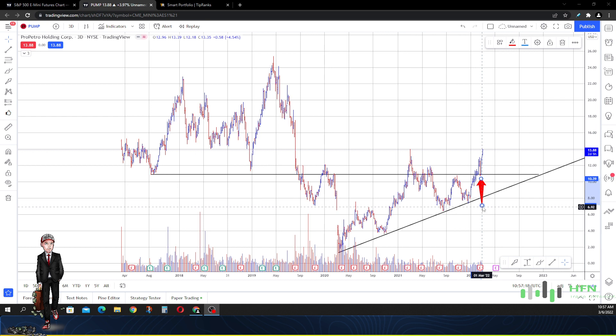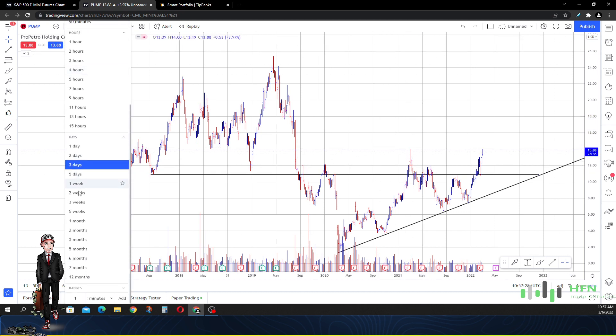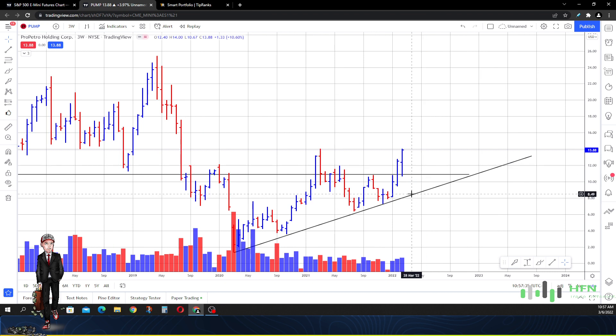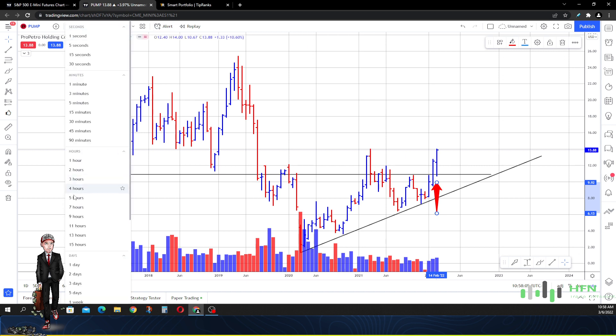Back on March 5th, 2021, price got rejected and Pro Petro came all the way back down. But looking at the three-week time frame, I'm not expecting $14 to be a problem. Look how strong the market is over the last two three-week price bars — the last three weeks started going down but the market ended up closing at the high of the bar. So I'm looking for $16 first, then $18 as the second level.